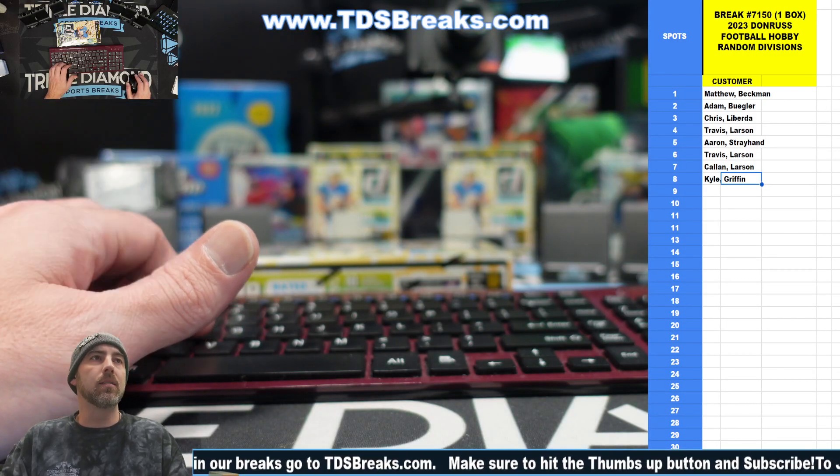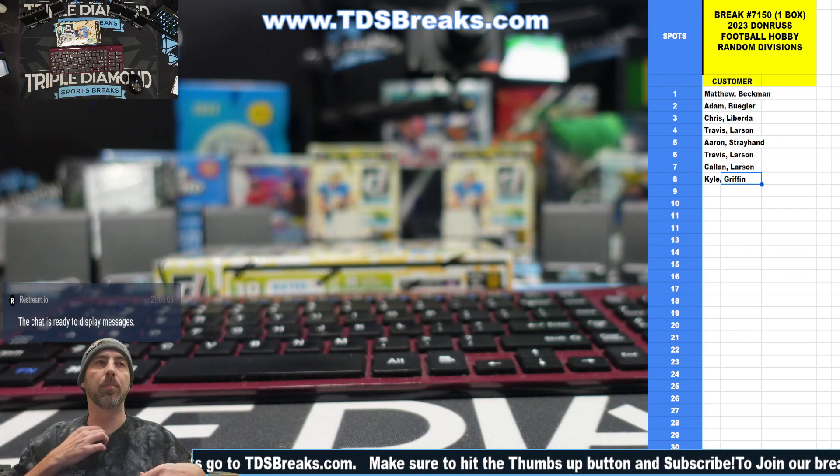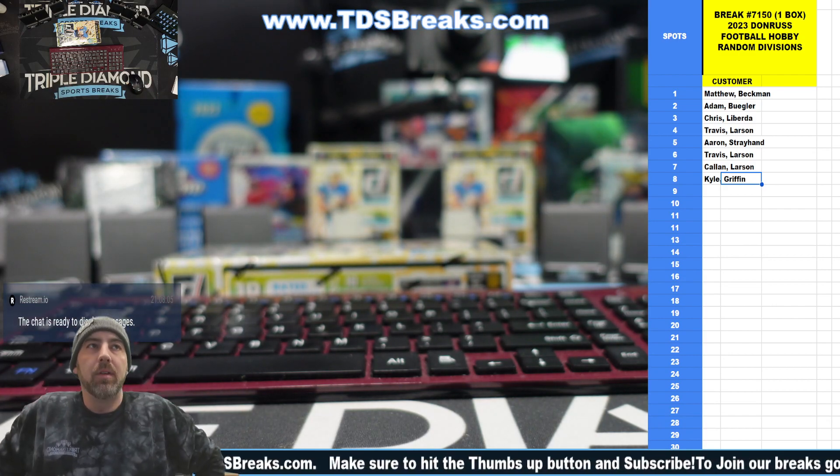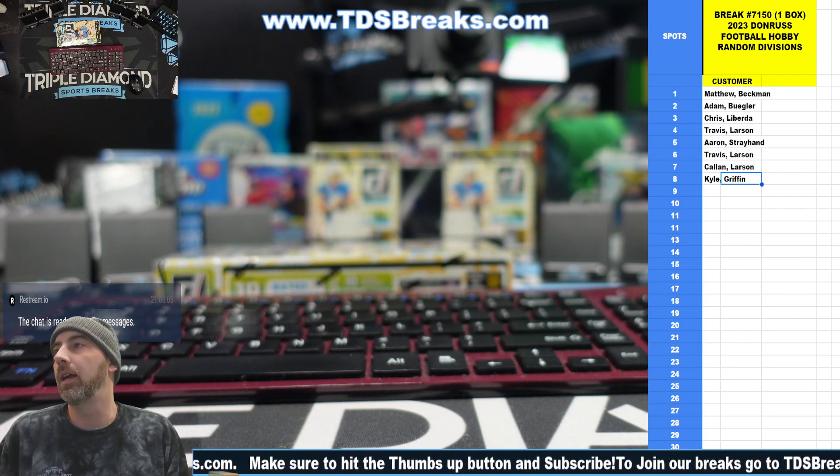All right, welcome back everybody. We got Break 7150. We have a hobby divisional here — a football Donruss hobby divisional. This will be random divisions; we'll go to the randomizer and random off the divisions.